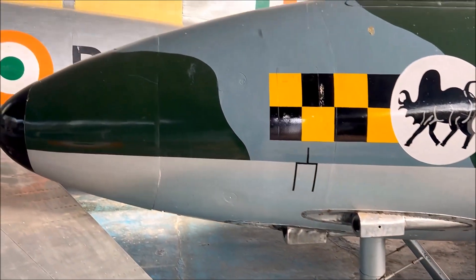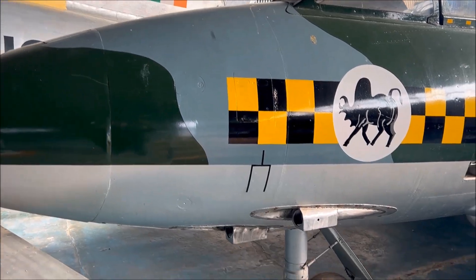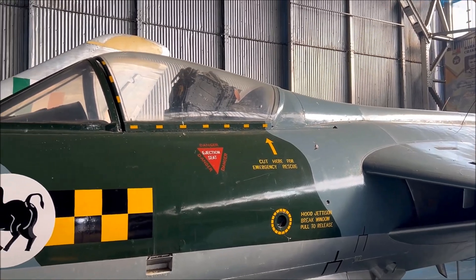This is the Hawker Hunter, which is a transonic British jet-powered fighter aircraft that was developed by the Hawker aircraft for the Royal Air Force during the late 1940s and the early 1950s.